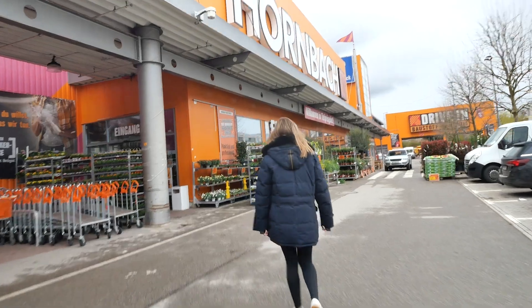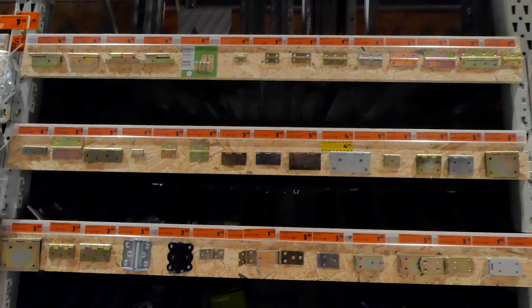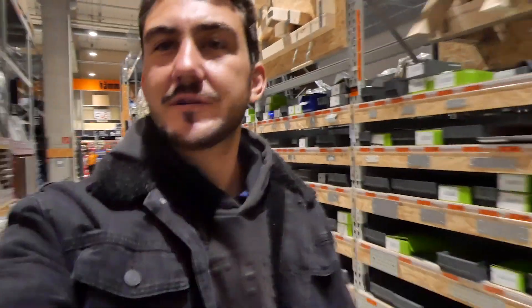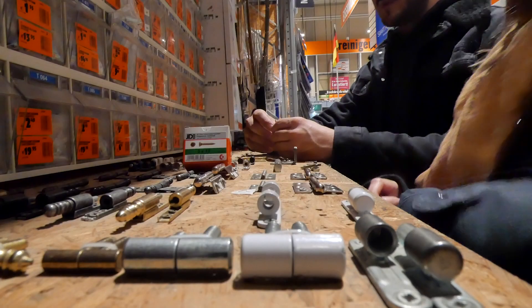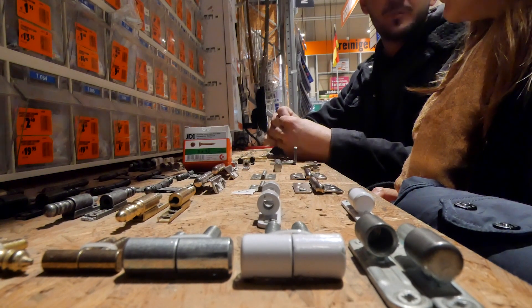Glass acquired — on to the hardware store, back at our second home. Anybody else who loves going to the hardware store? I could literally spend hours in here. So many projects to be done. We're checking millimeter clearances for when our window sits in.